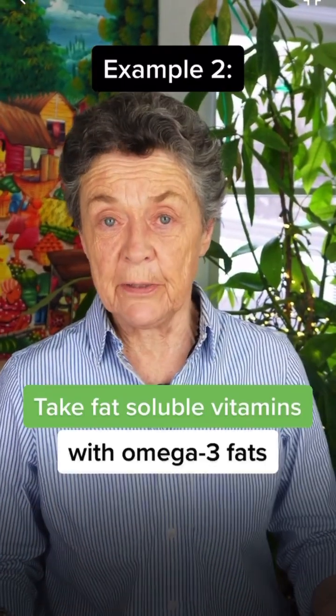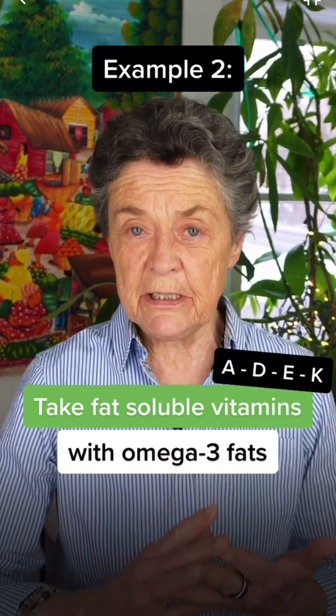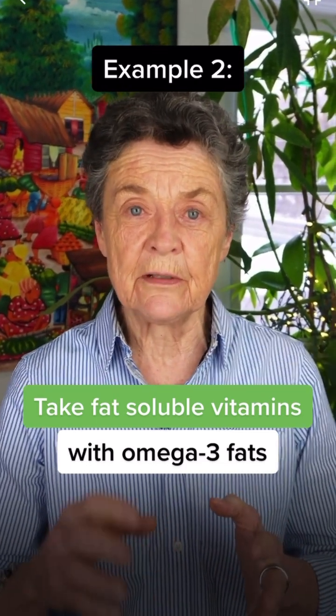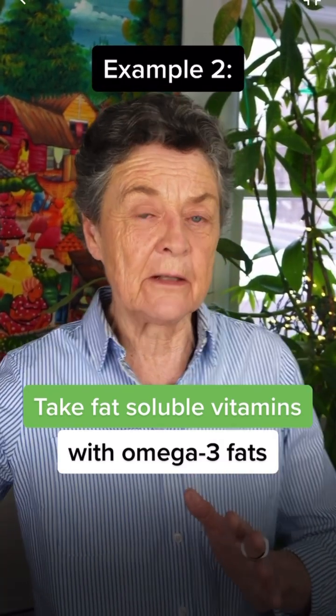Another great pairing is to take the fat-soluble vitamins — like vitamin D, vitamin K, vitamin E, and vitamin A — with omega-3 fats, because that will help with their absorption. You get a high-quality fat, and it helps with the absorption of those fat-soluble nutrients.